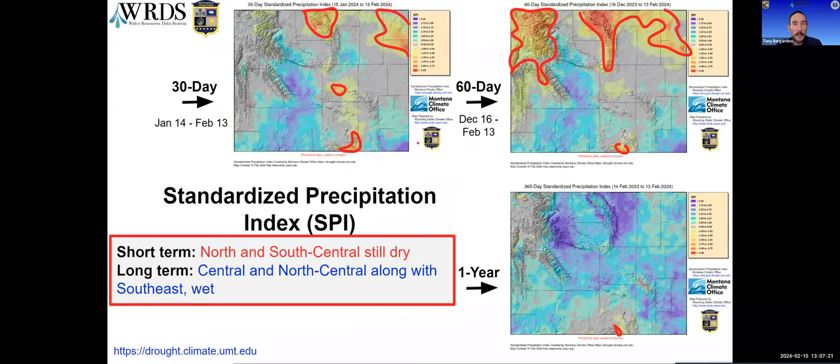Looking at the Standard Precipitation Index, or SPI. The upper two maps — 30-day on the upper left and 60-day on the right — continue to show dry conditions in the north, especially the Bighorns, with emerging and intensifying dry levels in the northeast. At the bottom right, the depiction for the last 365 days looks a lot better with mostly normal to wet conditions, except for a few minor areas. The worst of those is in the far south-central part of the state.